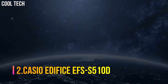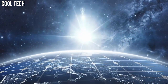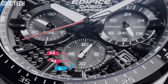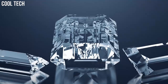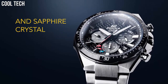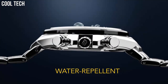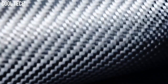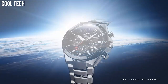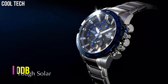Number 2: Casio Edifice EFS-S510D. It reduces bothersome battery replacement. A clear, highly scratch-resistant sapphire crystal is installed to ensure excellent visibility. 100-meter water resistance. With a variety of aristocratic, sleek styles, Casio's Edifice timepieces possess features including multi-layered dials, world time, daily alarms, and more. Made with strong, comfortable band materials of resin and stainless steel, each style exudes an attractive, sophisticated look. Bezel material: stainless steel, stationary. Calendar/date display. Item weight: 5.6 ounces.